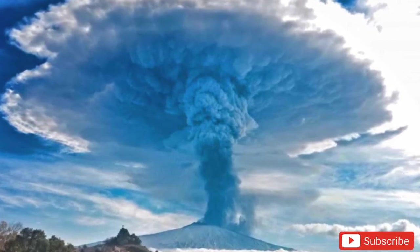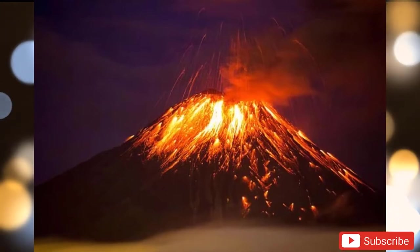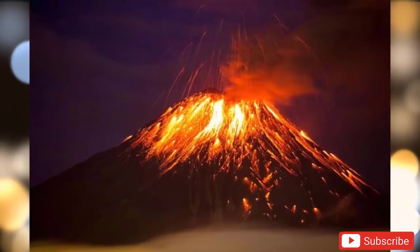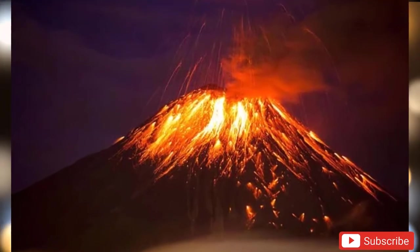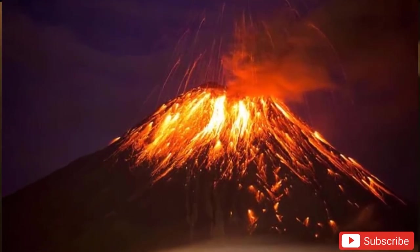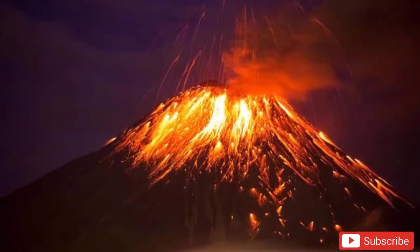Volcanologists used an array of field techniques combined with statistical and numerical modeling. This garnered data from the deposits, allowing the characterization and classification of an eruption on one of the most commonly used scales, the Volcanic Explosivity Index.